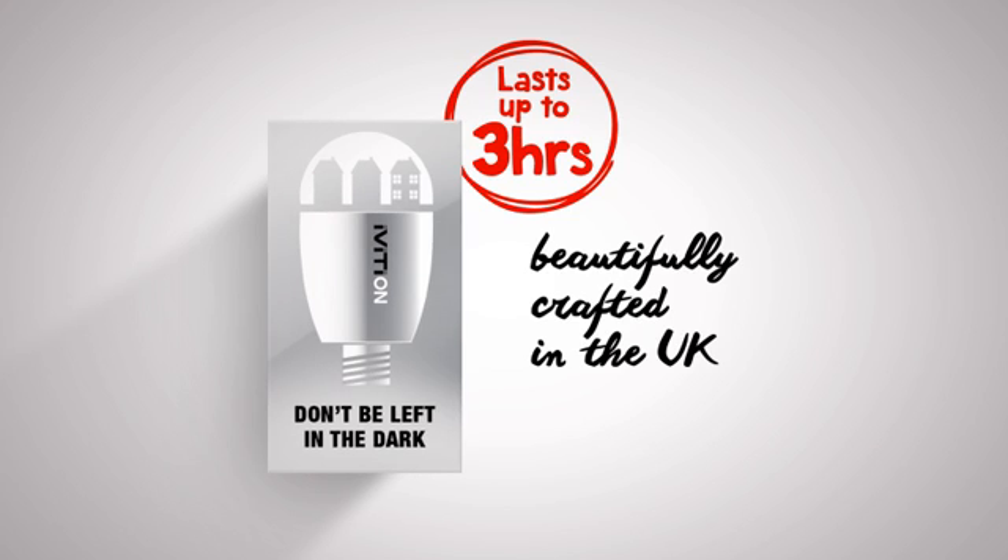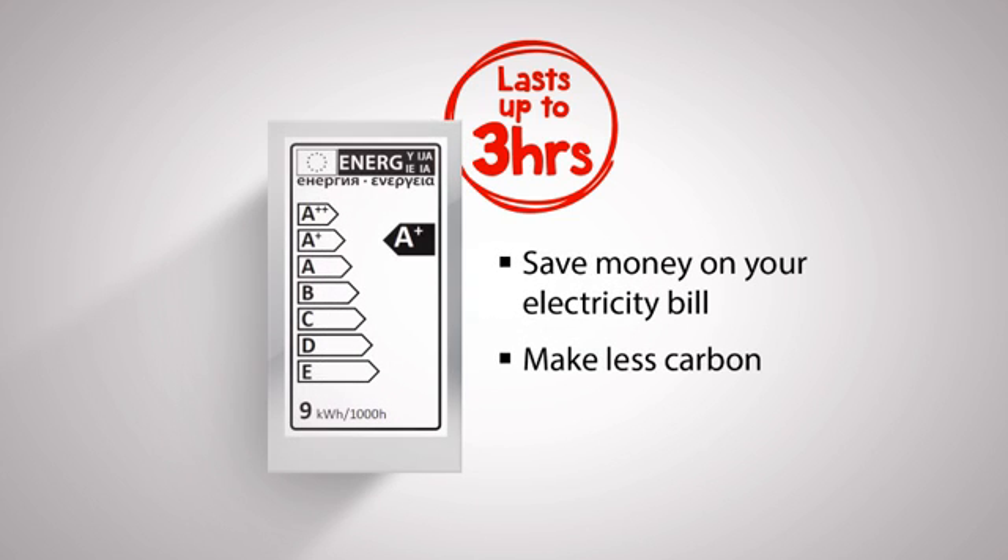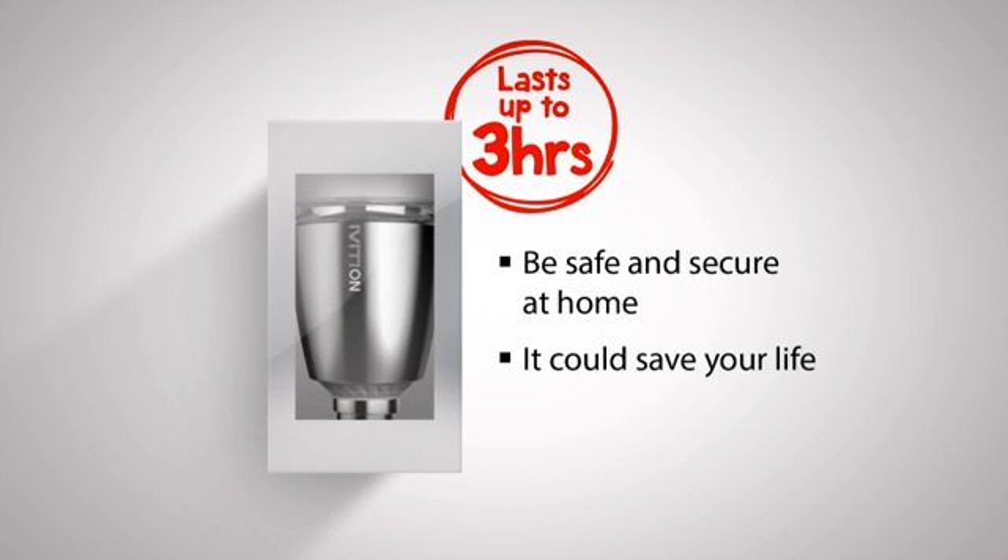Simply replace existing light bulbs with Ivertion LED bulbs. You will save money on your electricity bill, make less carbon, increase safety and security at home for up to three hours.